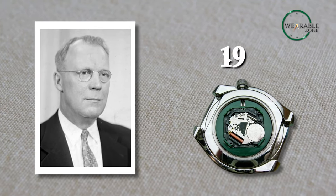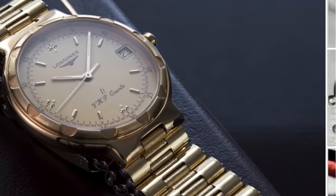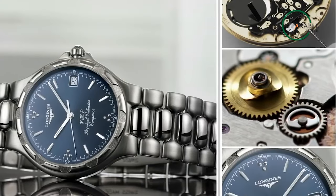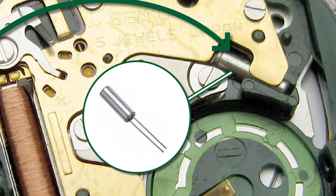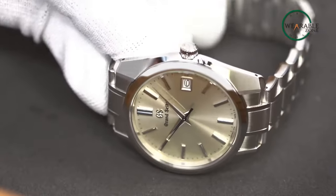On the other side, Canadian engineer Warren Marrison first invented the quartz movement in 1927. The quartz watch is integrated with a battery powered by an electronic oscillator — an electronic circuit that produces a periodic electronic signal. This new innovation gradually created its own space in consumer demand.